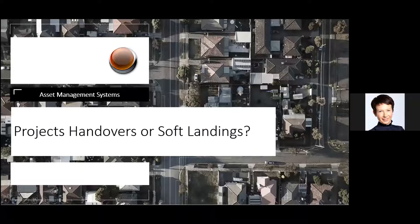Good afternoon, my name is Gosia. My company is Asset Management Systems, a consultancy supporting clients in investment, construction, and facilities management sectors. Today I would like to share with you my unique experience related to project handovers. This presentation covers a different kind of handover called soft landings.